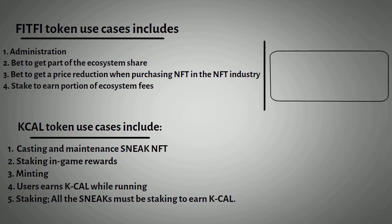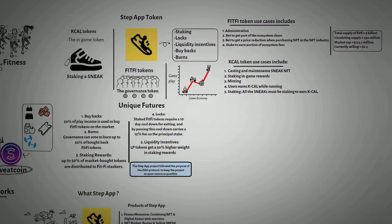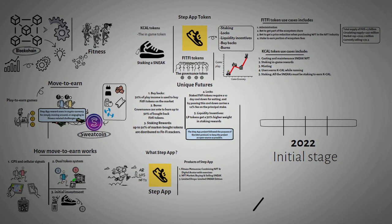Furthermore, the total supply of FitFi is 5 billion, with a circulating supply of 250 million and a market cap of $122.1 million, currently selling at $0.30. So the fact is that this project is still at its initial stage and has a long plan ahead in their white paper. However, they have a product with many other similar products in the market. Let us know what you think about Step App in the comment section.